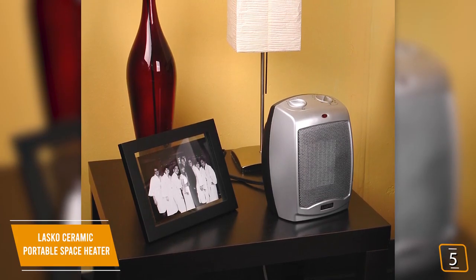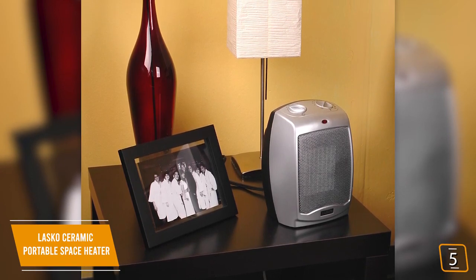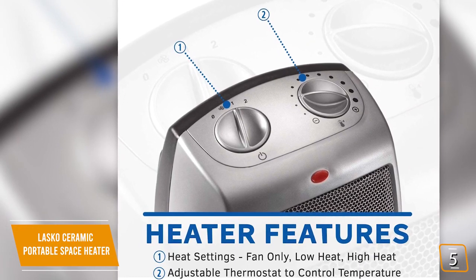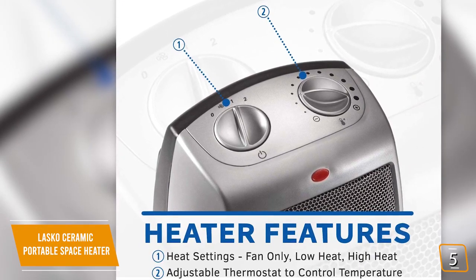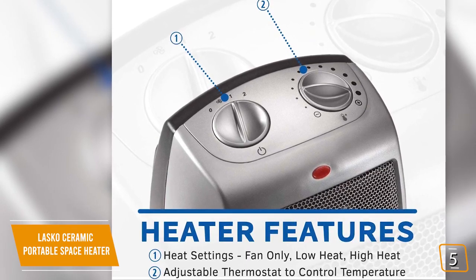The Lasko is a smaller heater, about 9 inches high, so you'll be able to fit it under a desk or on a table. Its smaller size will help avoid knocking it down or tipping it over. The basic controls regulate the heater's mode and it has an 11-position thermostat to set a comfortable room temperature.